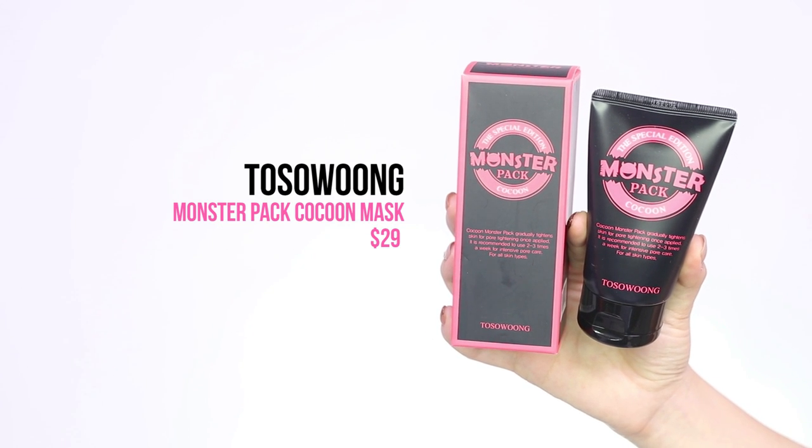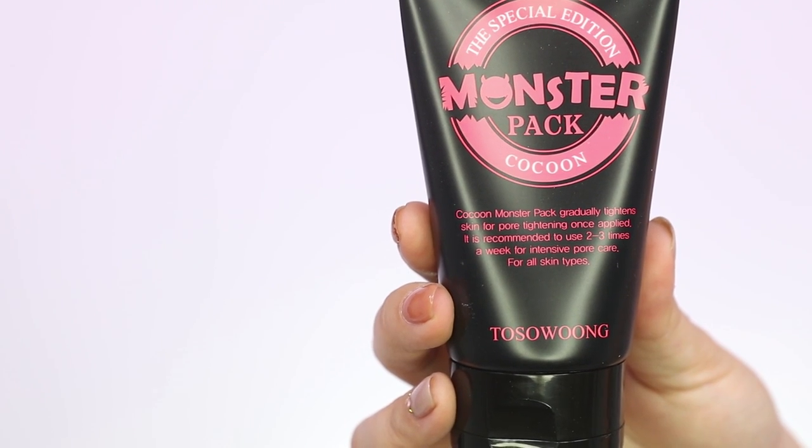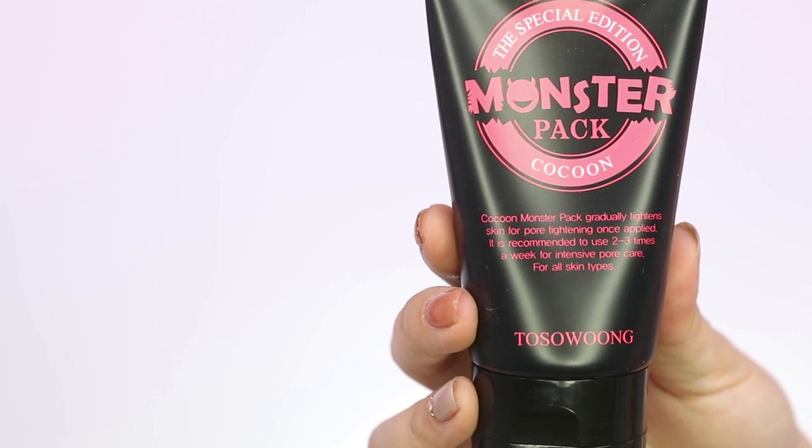The mask I'm using today is called the Monster Pack Mask, and it's by a Korean company called Tosowong — I actually don't know how to pronounce it, but that's the brand. I got this mask online on Mimibox and it retails for $29.